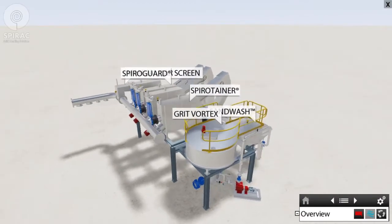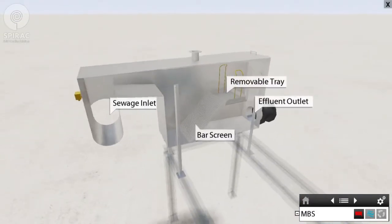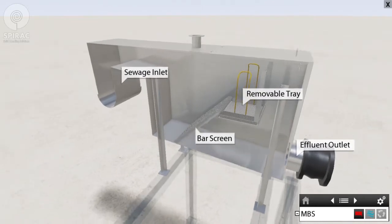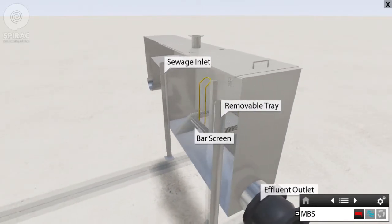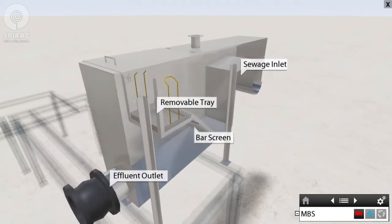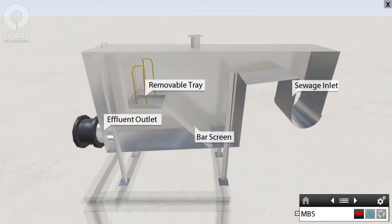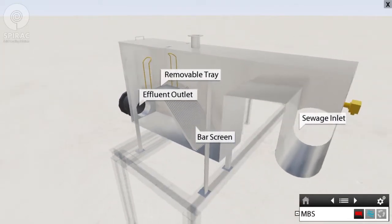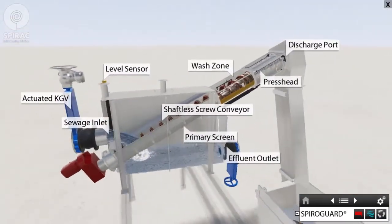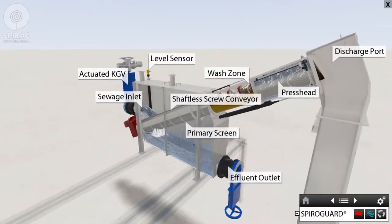Manual bar screen: in the event of an emergency, or if no fine screen is available, raw sewage shall be diverted to a manual bar screen. The wastewater flows through the bar screen where large solids will be collected. The screening will need to be scraped into a removable tray, which can be hoisted up through a hinged lid and discarded.